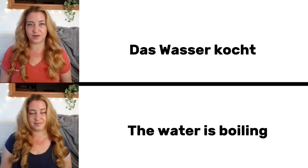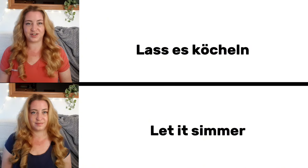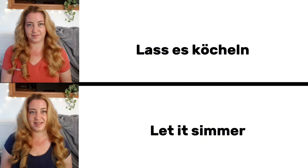Das Wasser kocht. The water is boiling. Lass es köcheln. Let it simmer.